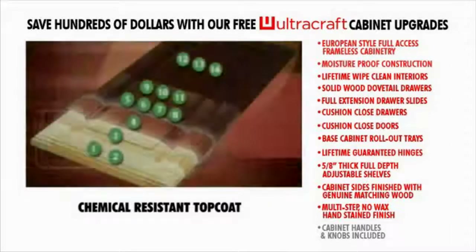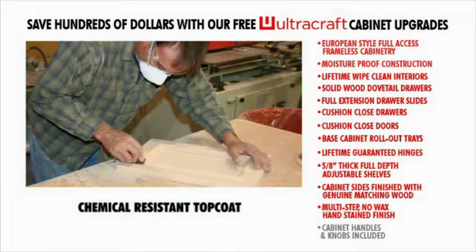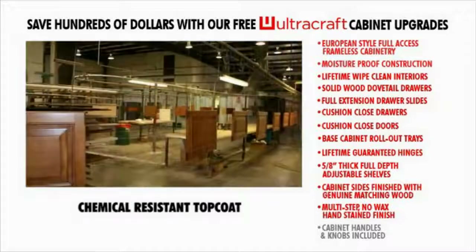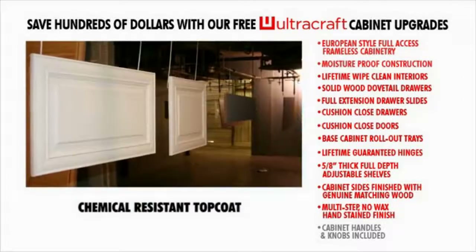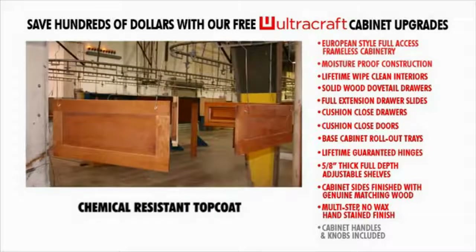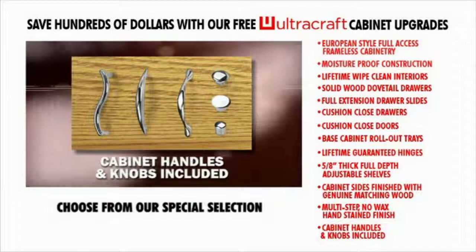We take numerous steps to bring you the best finish possible. Hand-sanded and stained by quality artisans with multiple sealers and top coats, this guarantees a furniture finish that is not only beautiful but provides exceptional resistance to household chemicals, moisture, dents, and fading — guaranteed for years to come.